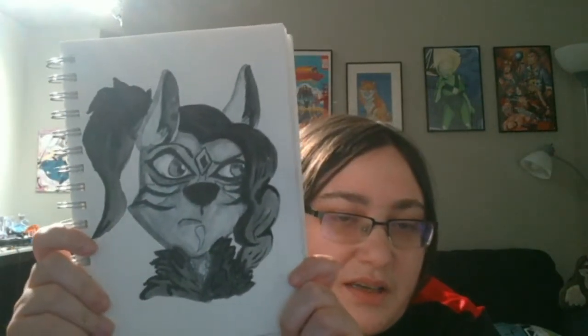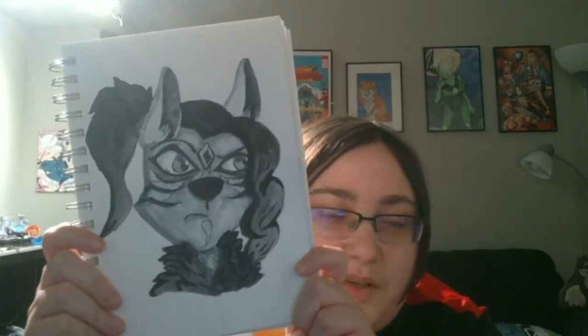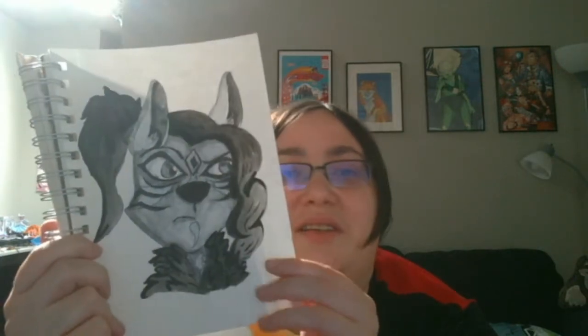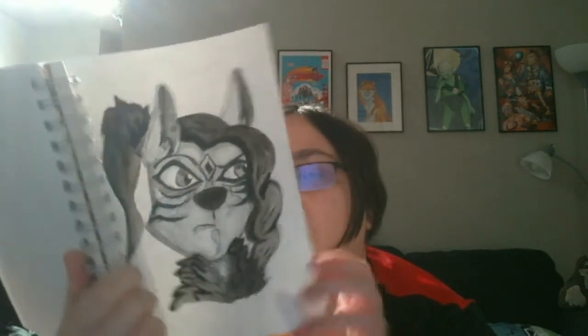So here we have this — kind of a neat wolf, I think. This is Jix's OC Envy, and that was 1/23/19.